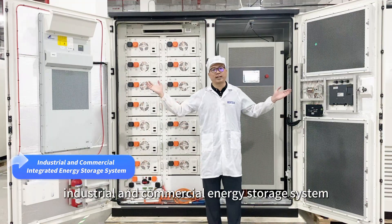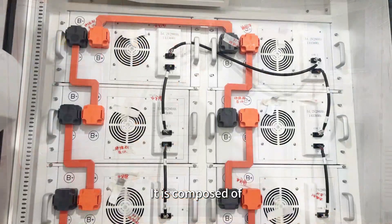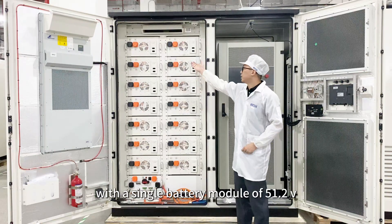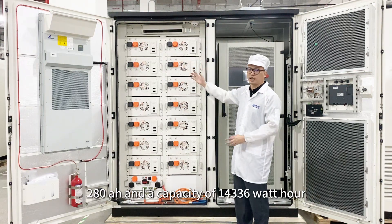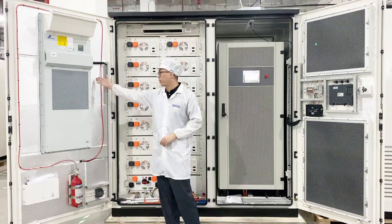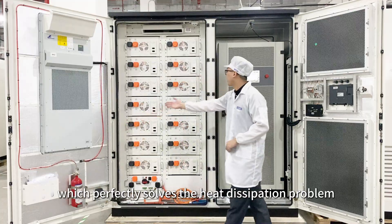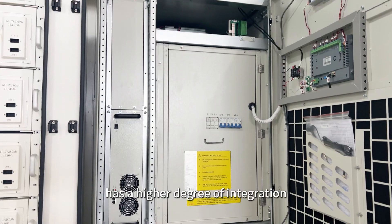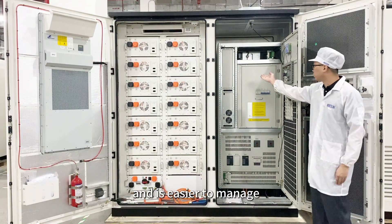The integrated industrial and commercial energy storage system we developed independently is now on display. It is composed of 14 batteries in series, totaling 200 kilowatt hours, with a single battery module of 51.2 volts, 280AH, and a capacity of 14,336 watt hours. For the internal structure of the whole system, we have designed an air conditioning constant temperature control, which perfectly solves the heat dissipation problem. The integrated design of the whole system features a higher degree of integration, more guaranteed safety performance, and is easier to manage.